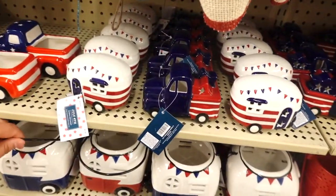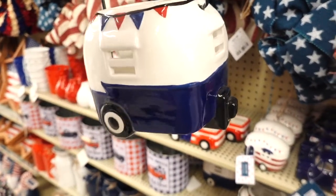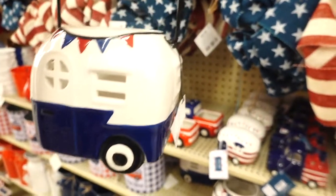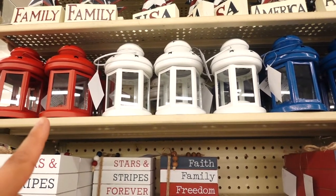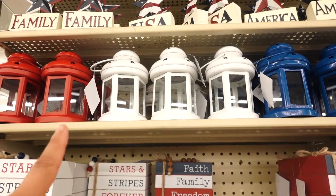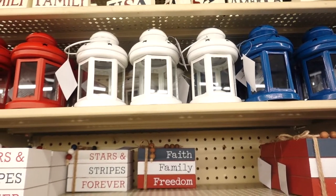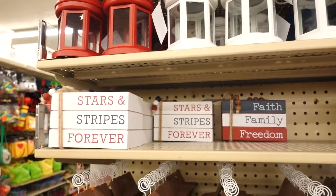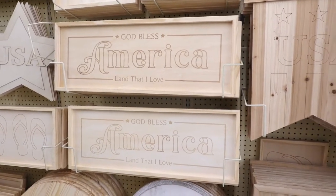I'm getting ideas for decorating my coffee station this year. Look at this little lantern — it's the little camper! They have it in blue and they have it in red. I also spotted some nice lanterns for $9.99 — I really love the white ones. They also have them in blue and red. They have more signs too.